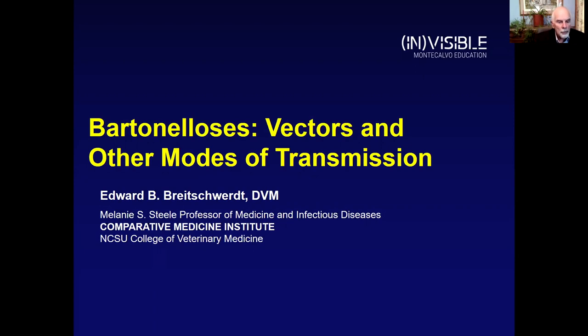Hello, my name is Ed Breitsworth. I'm the Melanie S. Steele Professor of Medicine and Infectious Disease in the Comparative Medicine Institute at North Carolina State College of Veterinary Medicine.